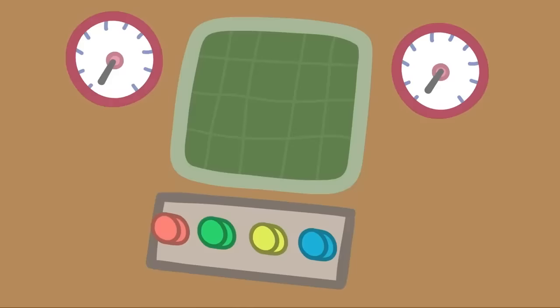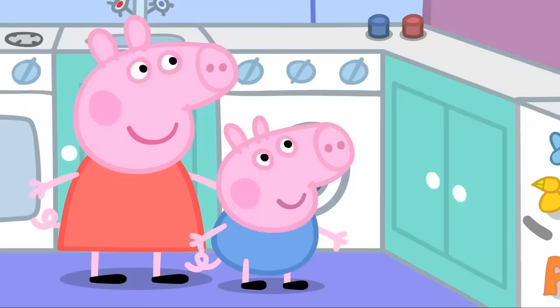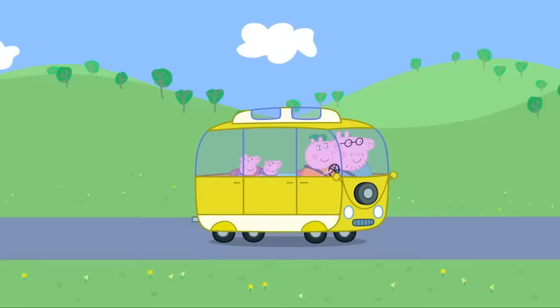This campervan has everything. This button works the sink. Wow! And this button works the TV. What does this button do? I'm not sure. Maybe don't press it until we know. Is everybody ready to go on holiday? Yes, Mummy Pig! Then let's go!